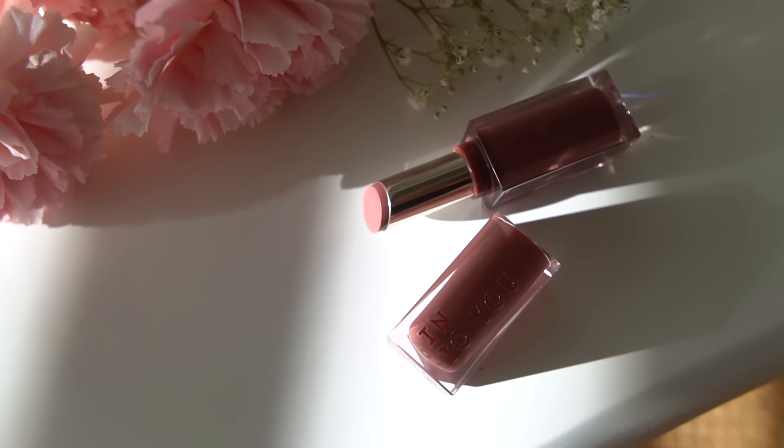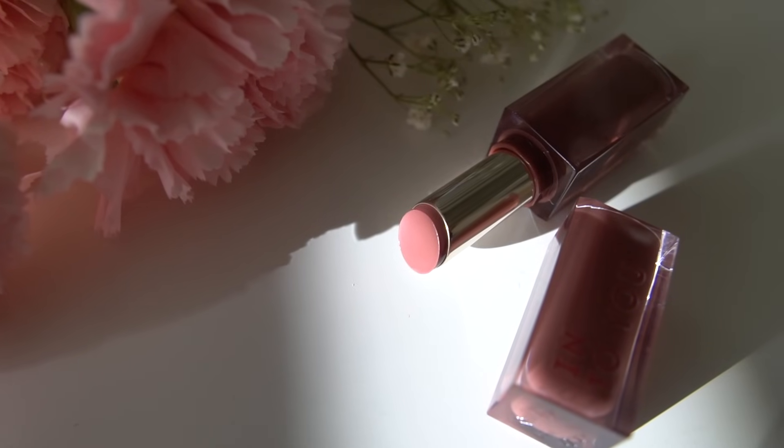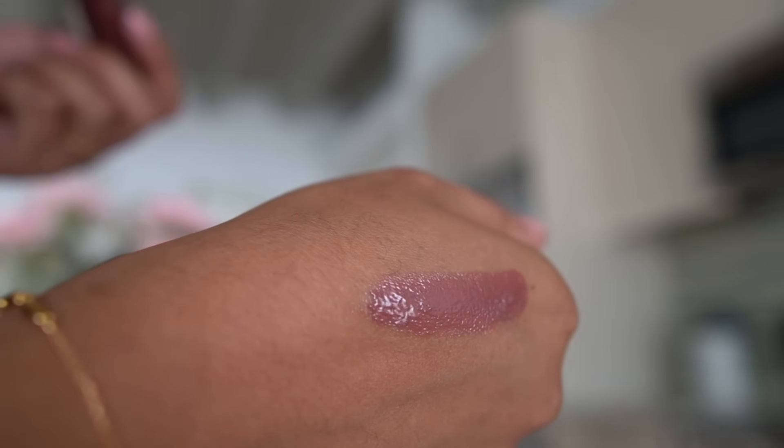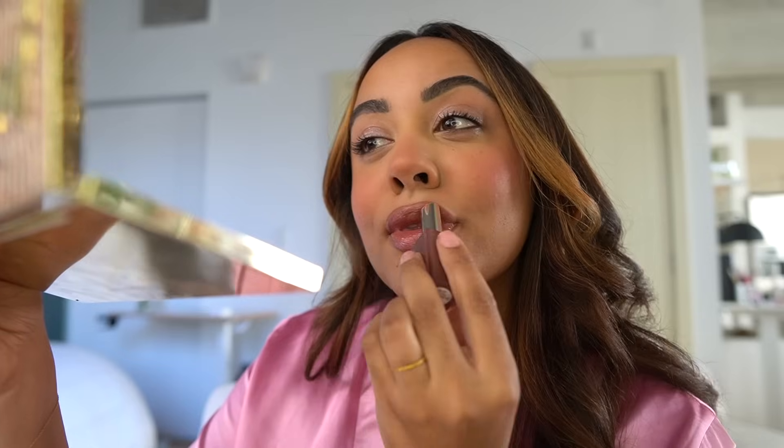Last but not least, for the lip color I'm actually going to wear today — this is definitely more of a lip gloss in a lipstick form. This is their Glowing Lipstick in color GL07. It's got a very shiny, glossy finish. I really love the way this turned out. You have to check out Into You Cosmetics in the description box below. They have so kindly sponsored this portion of today's video. Let's go ahead and get dressed.